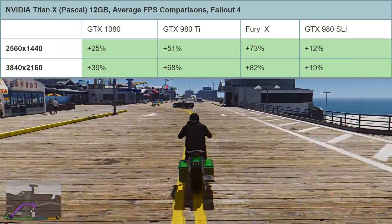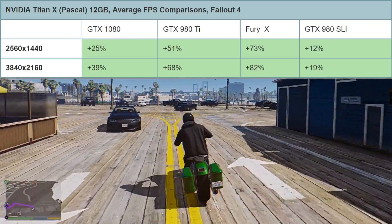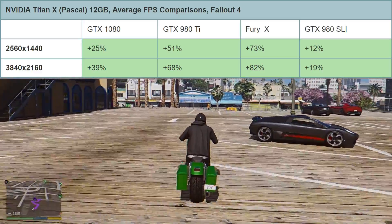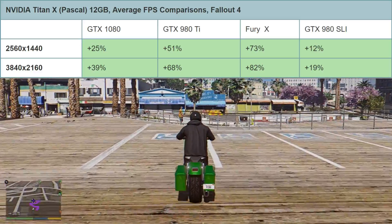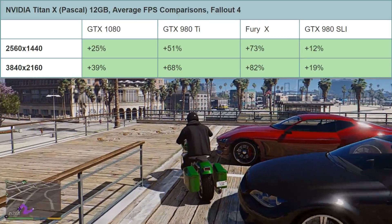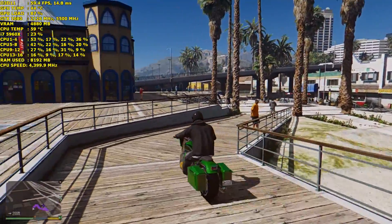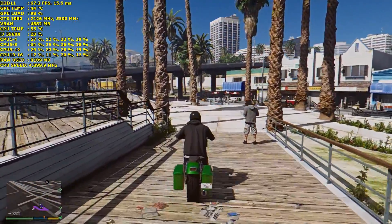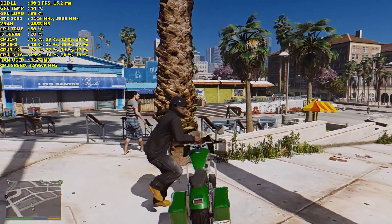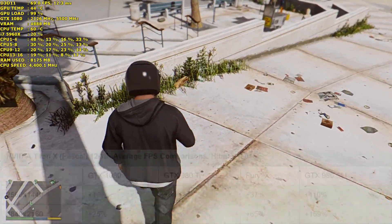At 4K in Fallout 4, it's 39% faster than the GTX 1080, 68% faster than the GTX 980 Ti, a huge 82% faster than the Fury X, and 19% faster than the pair of GTX 980s in SLI. Not too much better than the 980s in SLI, but considerably faster than the GTX 1080 and Fury X, especially at 4K.